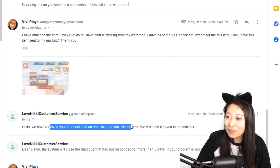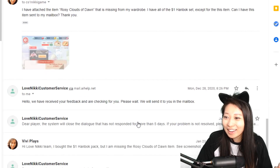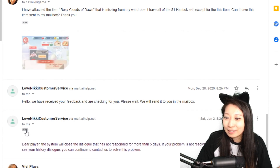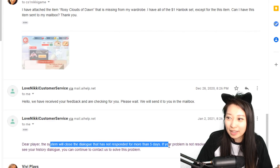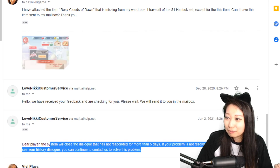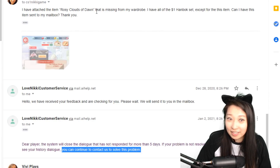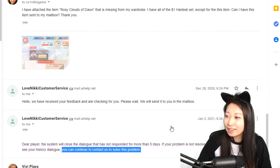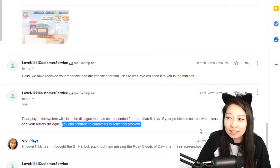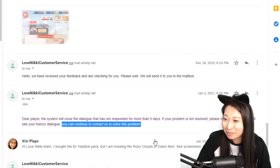They said, 'Hello, we receive your feedback and we check it for you. Please wait. We'll send it in your mailbox.' I was like, yay, I'm going to finally get it! And then the dialogue closed due to inactivity, but they said if your problem is resolved, we can see your history dialogue and you can continue to contact us. This makes me feel good because they have a log of the entire conversation. A couple of days past and I waited — I think I was too patient because I waited 20 days until I contacted them again.